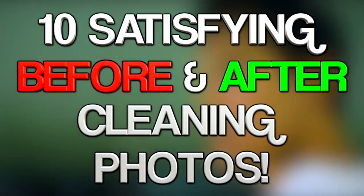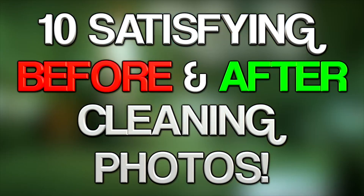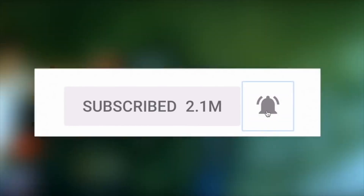Hey guys, what's up, it's Charlie here. Today we're going to be looking at 10 satisfying before and after cleaning pictures. Before we get into it, why not subscribe to Top Tens and press the notification bell too.